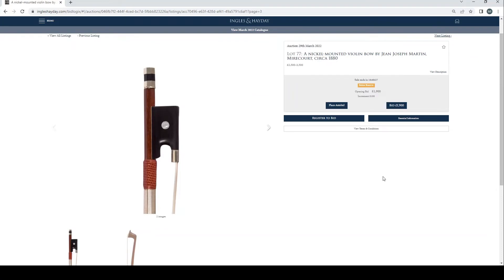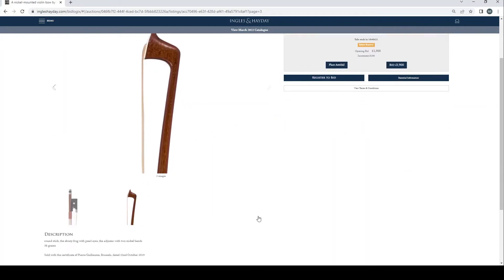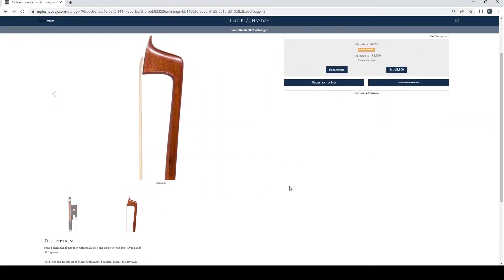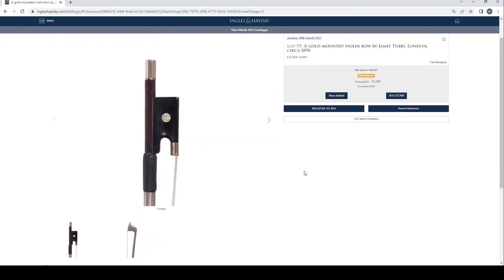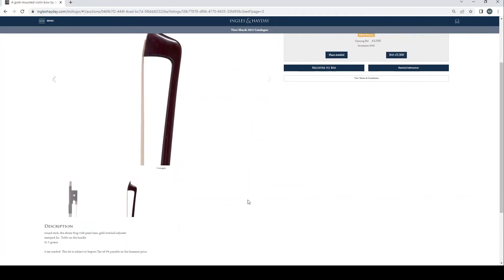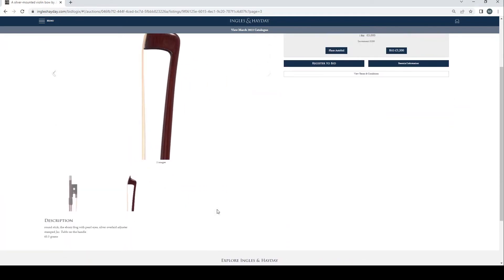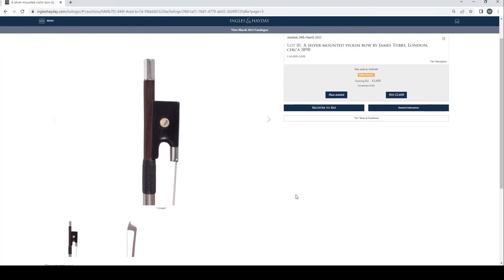A nickel mounted violin bow by Jean-Joseph Martin, Mirecourt, circa 1880, opening bid £1,900 but no bids so far. A silver mounted violin bow, workshop of Victor Fétique, Paris, circa 1920, no bids. A gold mounted violin bow by James Tubbs, London, circa 1890, no bids. A silver mounted violin bow by James Tubbs, London, circa 1890, one bid at £3,000. Another silver mounted violin bow by James Tubbs, London, circa 1890, no bids.